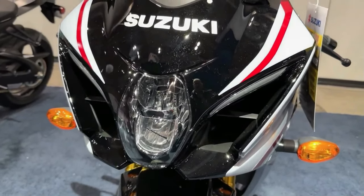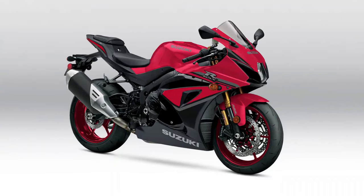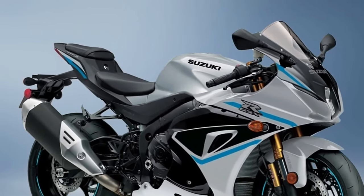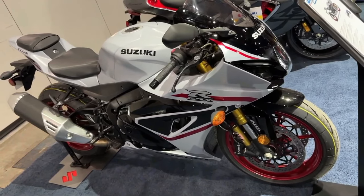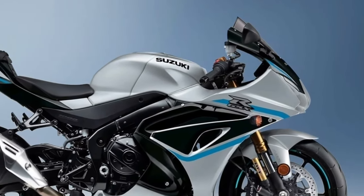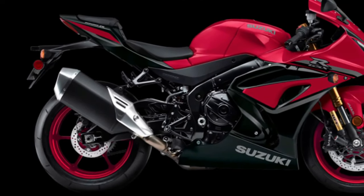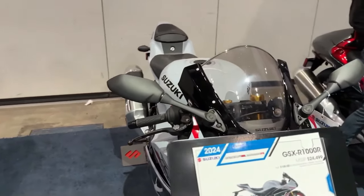Suzuki revolutionized the sport bike category with the introduction of the original GSX-R750 in 1985, and then created another milestone in 2001 with the introduction of the GSX-R1000. Using the lithe chassis of the GSX-R750 and a 988cc inline four-cylinder engine, liter-class superbike performance became available to riders everywhere. The 2024 GSX-R1000's versatile engine provides class-leading power delivered smoothly and controllably across a broad RPM range.